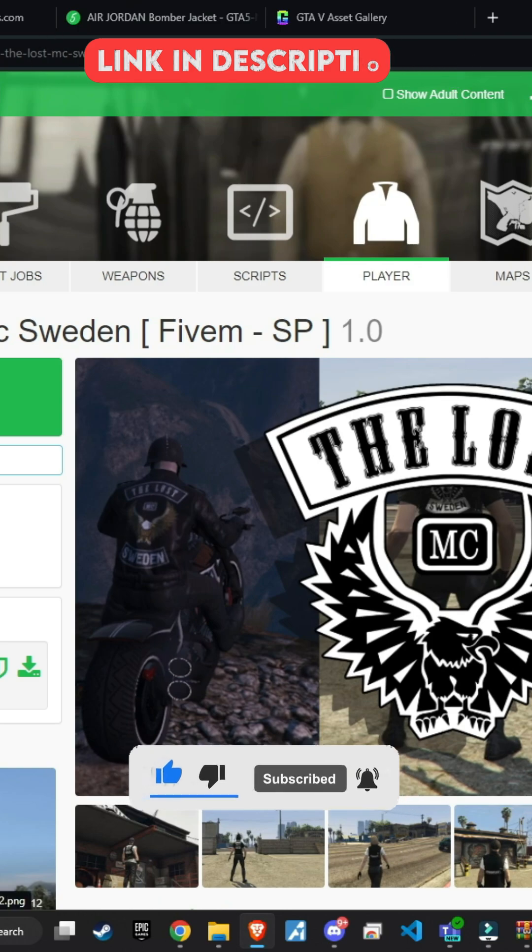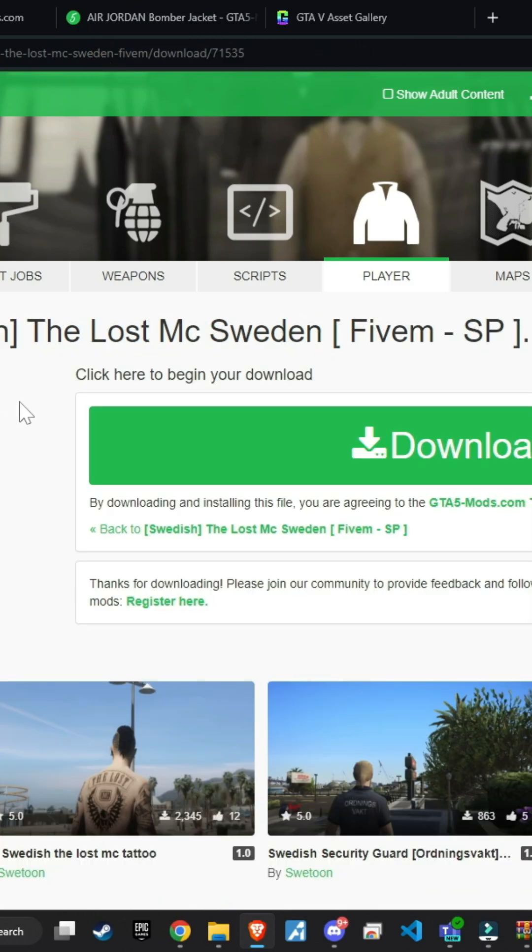Let's start with this jacket, which features Sweden text on it. Notice that the title indicates it's already ready.